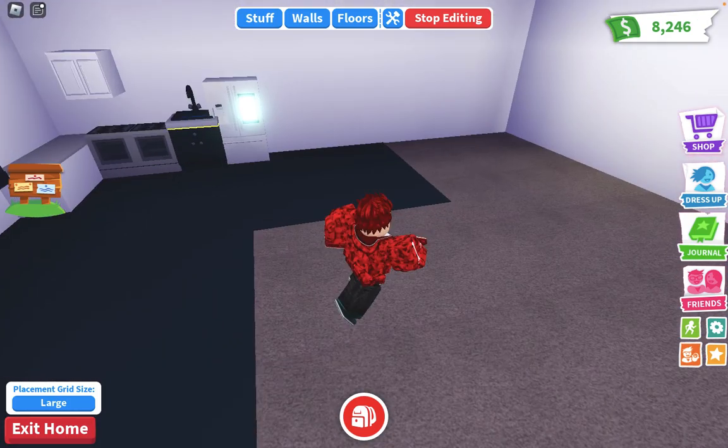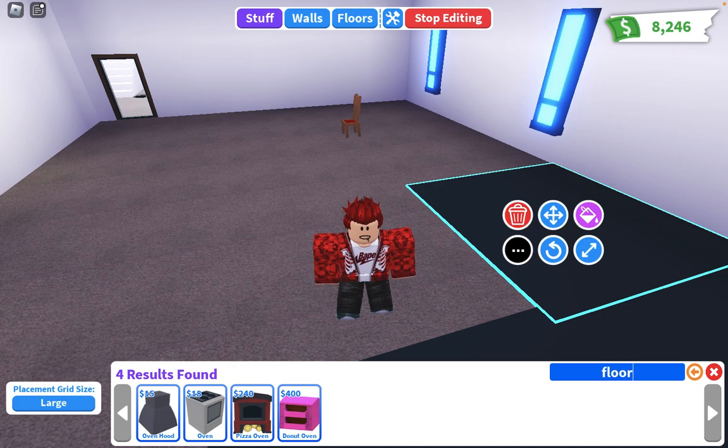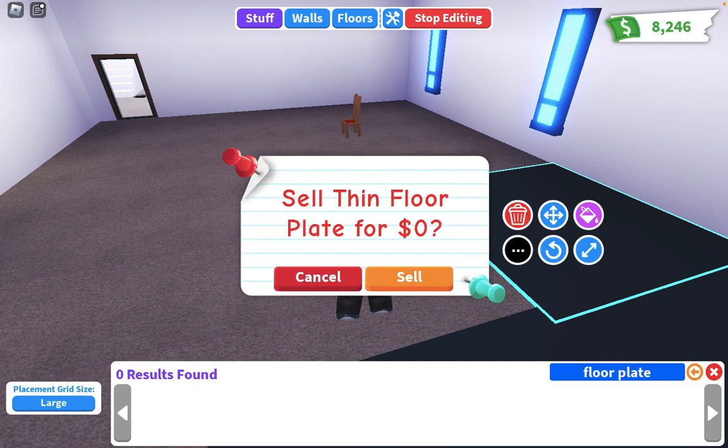How much — floor plate. Okay, floor plate — it's the same thing. Floor plate, why can I not find it? I'm just gonna search floor.